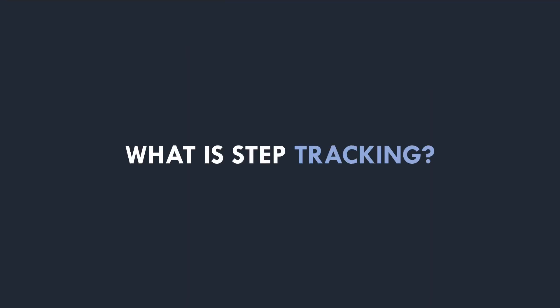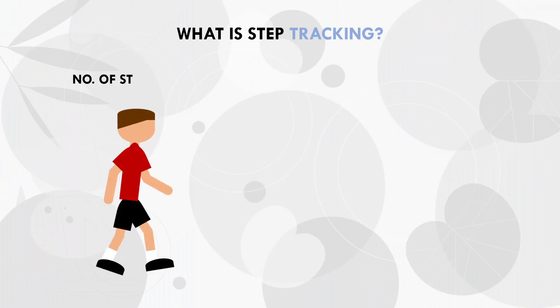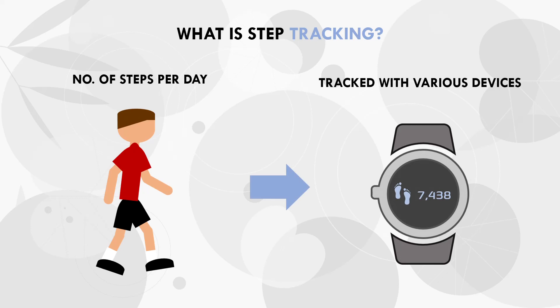First let's quickly cover what exactly step counting is. Quite simply, step counting refers to tracking how many steps we perform per day. Traditionally this was achieved using a pedometer, but new technology has made it easier and more accurate to count our steps. We now have phone applications, fitness bands and smart watches, which can easily track how many steps we perform per day. Many enthusiastic trainees, and even the general population, are using step trackers to monitor daily activity levels.